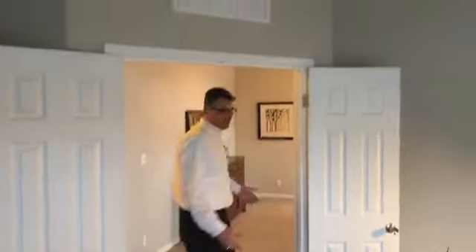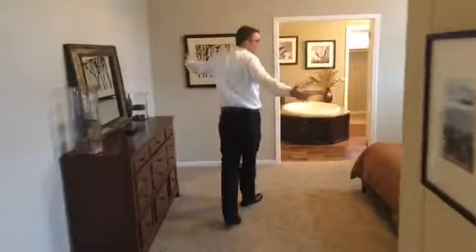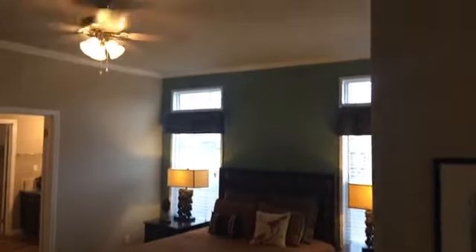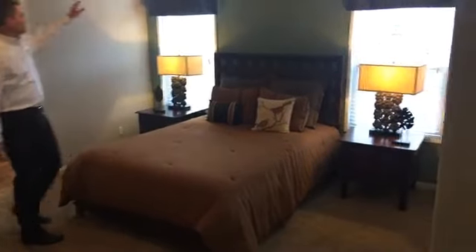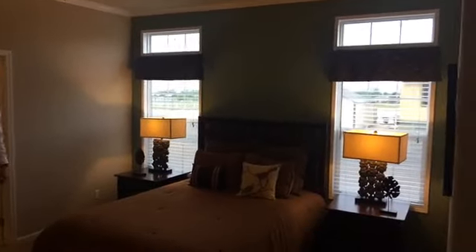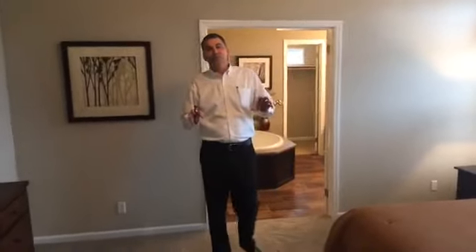Notice the double French doors right here — if someone's sleeping you can close this off. Come on into the master suite. As you can see, this room is huge. This is a queen-size bed, but you can clearly tell a king is going to be the same length, just a little wider, and look how much room you have. We have the horizon windows, and up here the crown molding is four and a quarter inch — this is an upgrade molding application. The base molding is two and a quarter, and you're going to find this throughout the entire home.